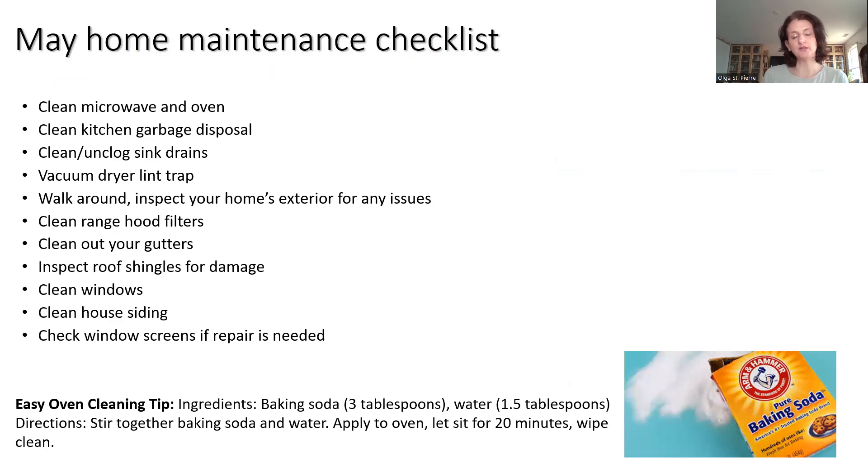Maintenance checklist — we are very serious about helping you keep your home, your biggest investment, in tip-top shape. Here is your helpful list for this month. Don't try to get it all done in one day; spread it out and put it on your Google calendar or refrigerator to make it easier on yourself, yet make sure you still get everything checked off. We have a few things we do on a regular basis every month: cleaning our microwave oven, cleaning our garbage disposal, unclogging sink drains, and vacuuming our dryer lint trap.